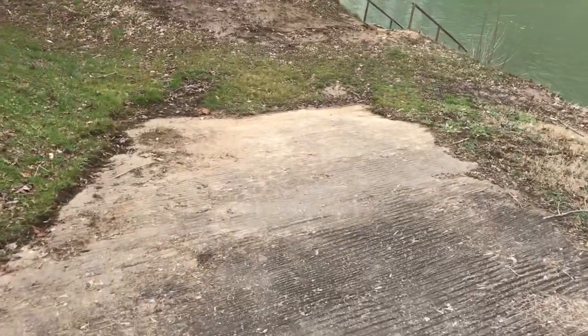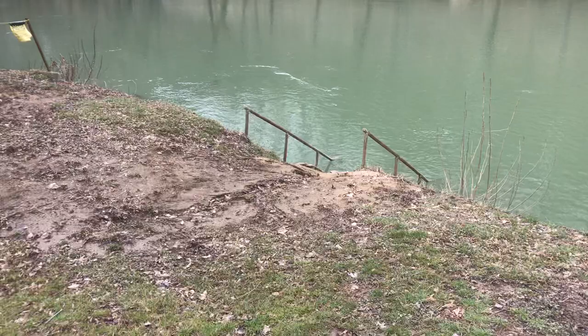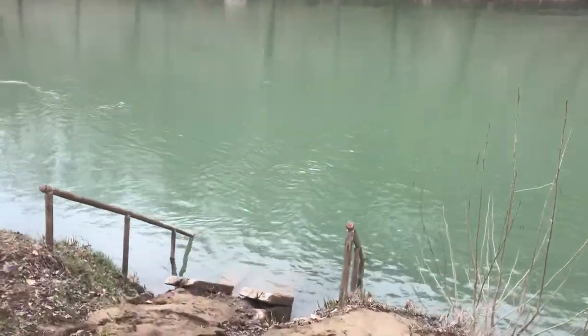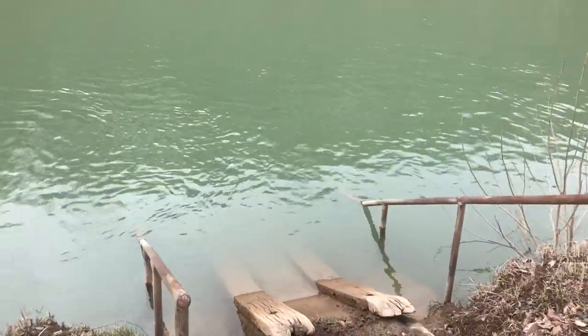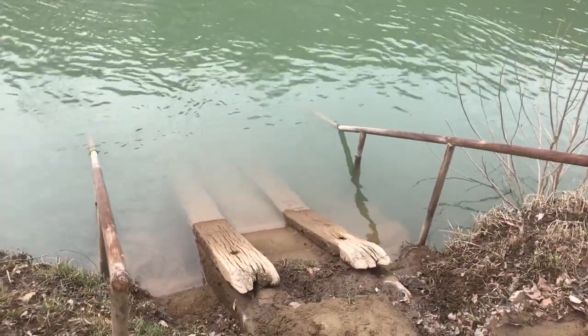This is easy going down with a kayak, but if you've got a good heavy one like we do, it's not as easy coming back up. Looks like this ramp has seen better days. This is a very, very steep ramp. Under the water there, you can see the concrete steps.